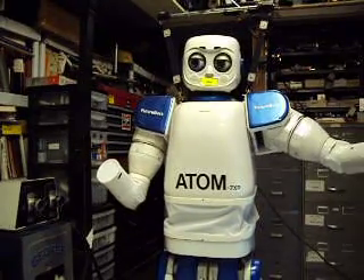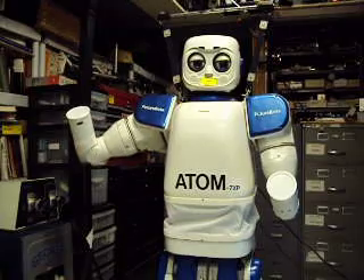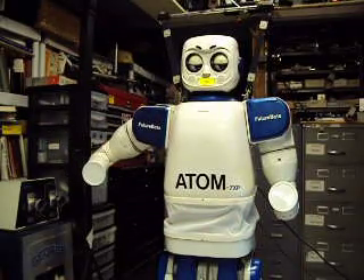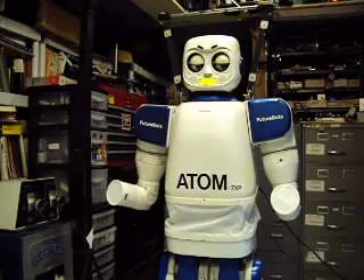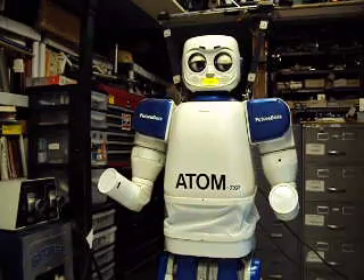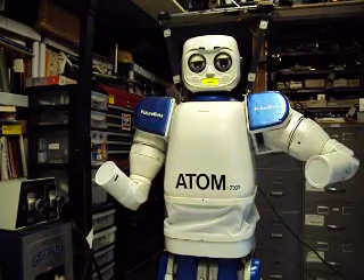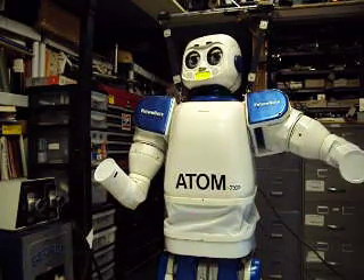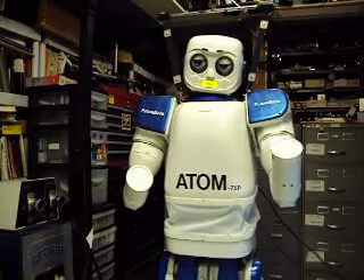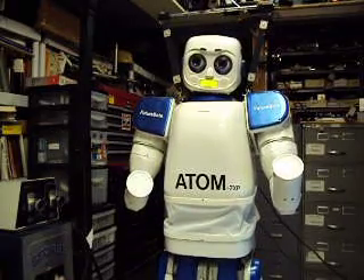FutureBots is advancing robotics to support the needs of mankind in space, healthcare, commercial, disaster rescue, and chemical and biological disposal applications with the introduction of the most advanced Humanoid Robot. And with this new technology, we can create high-tech jobs for the USA.